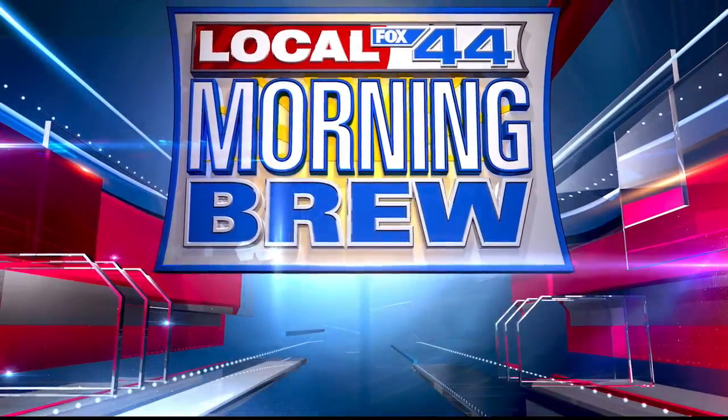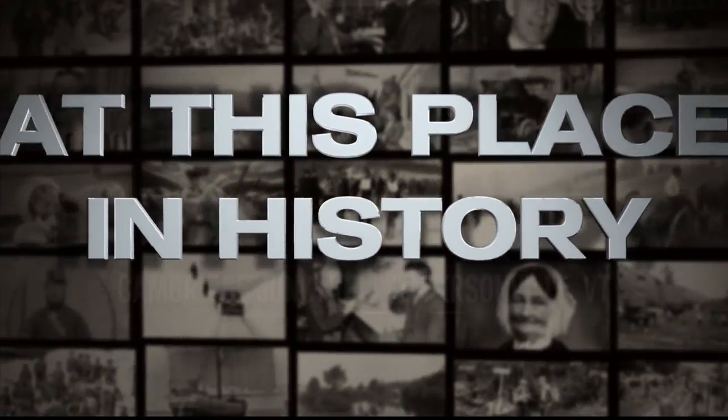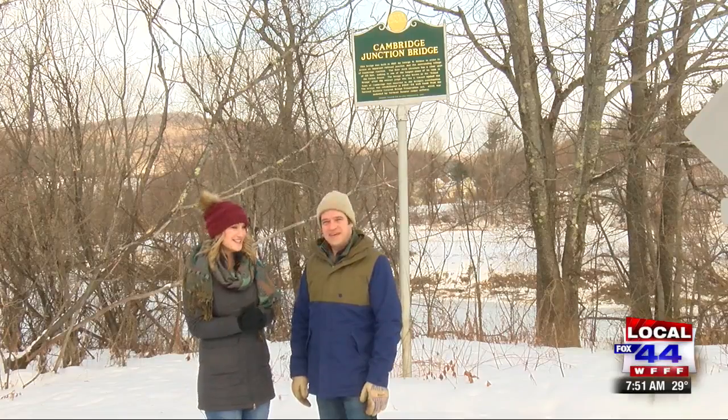You're watching Local 44 Morning Brew, local news that matters. At This Place in History, we're in Jeffersonville with Executive Director of the Vermont Historical Society, Steve Perkins.